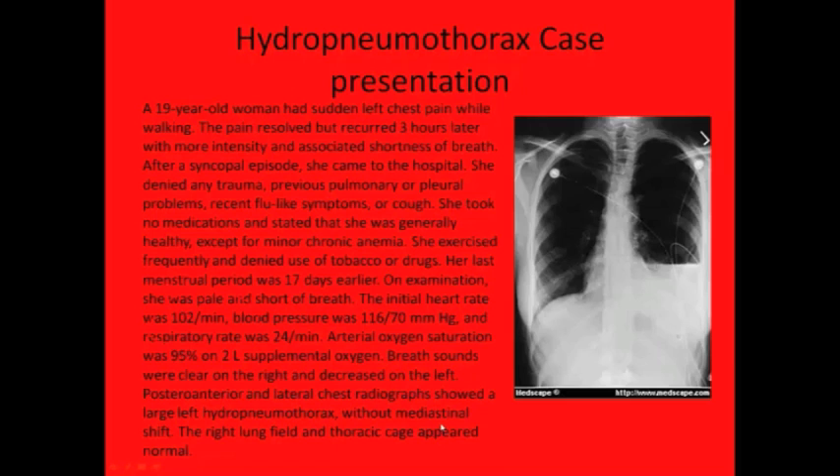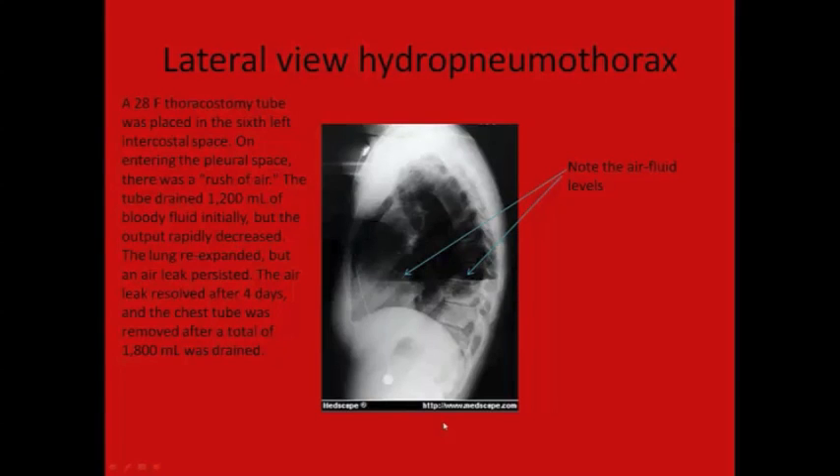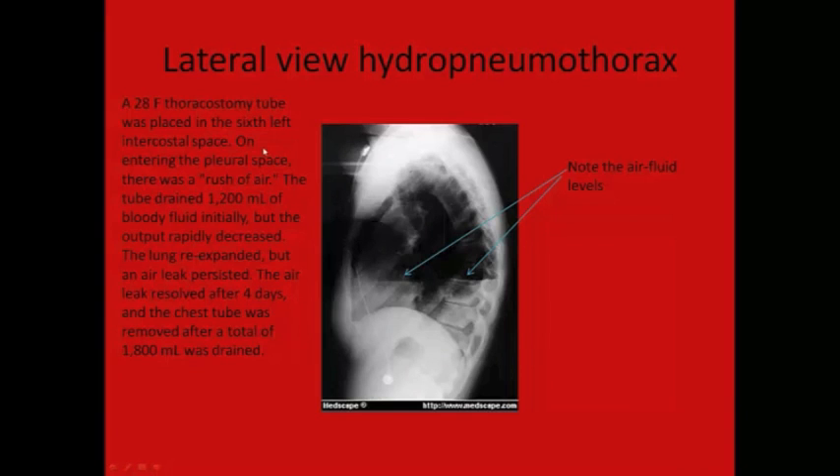Chest radiograph showed a large left hydropneumothorax without mediastinal shift, so it wasn't under tension. The right lung field appeared normal. A chest tube was placed, and on entering the pleural space there was a rush of air — indicative of significant air accumulation. Then 1,200 cc's of bloody fluid came out. The lung re-expanded but there was still some air leak, which resolved after four days. After the tube was removed, nearly 1,800 cc's — almost 2 liters — had drained. I want you to see the air-fluid levels: this area here is air and the fluid is down here — this was blood.